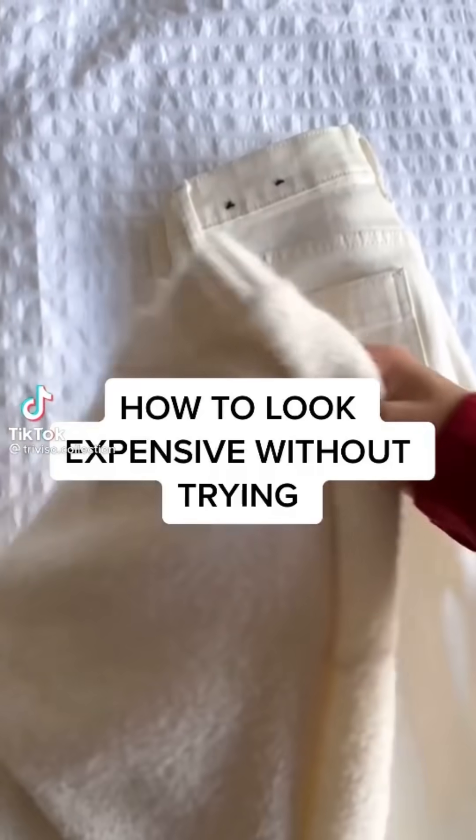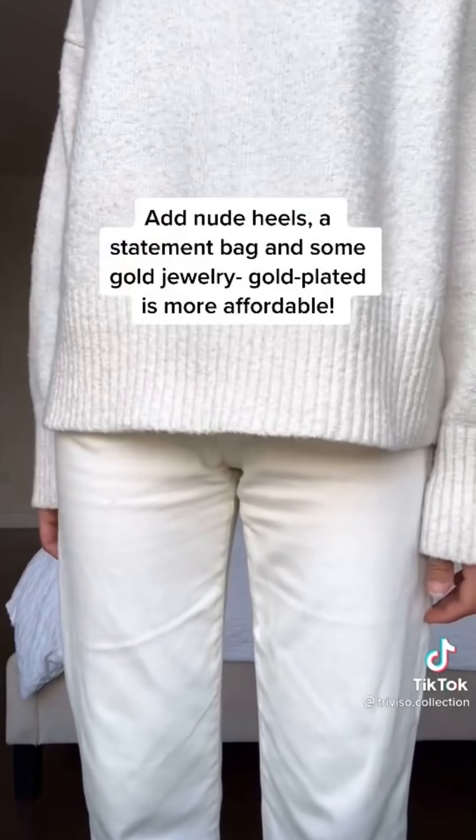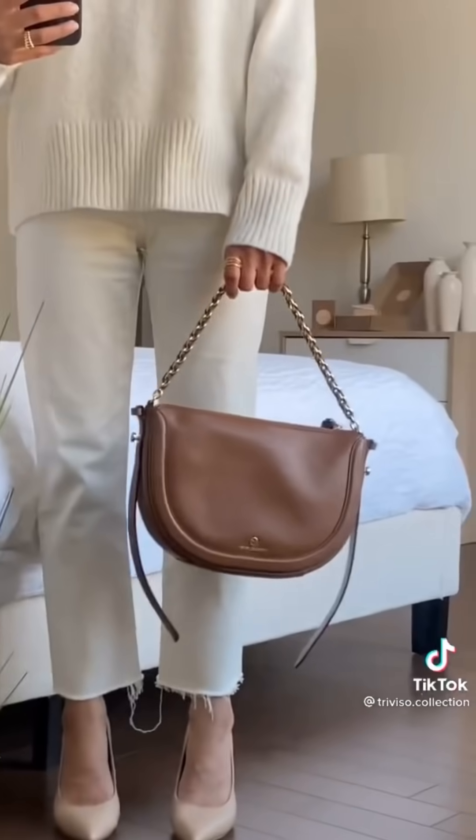I'm going to show you how to look expensive without trying. Wear a monochromatic outfit — this can be anything you want, but I like cream or ivory. Add some nude heels, a statement bag, and some gold jewelry. Gold plated is way more affordable. And add a silk scrunchie to match.